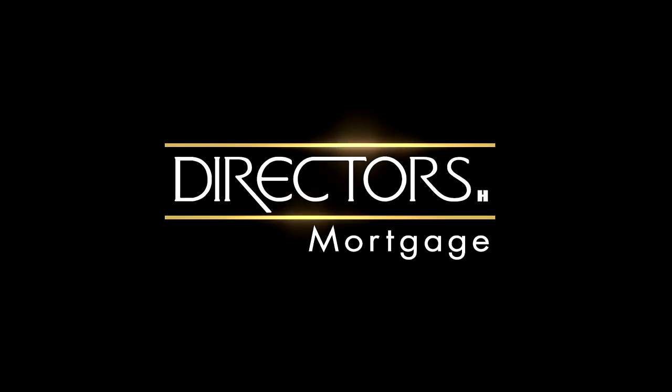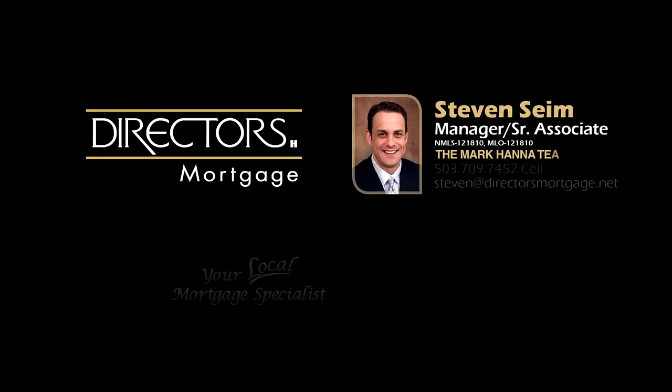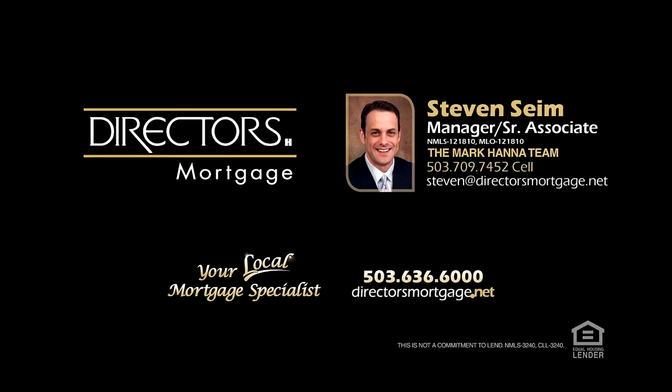For financing options, contact Stephen Syme with the Mark Hanna team at Directors Mortgage. Thank you.